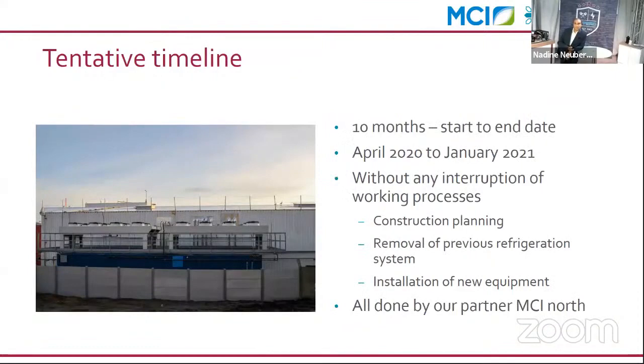The installation timeline was carried out by MCI, one of the biggest operators in France. They completed this installation in 10 months. The main target was to remove all the old installation — machine room, piping, and all devices — without any interruption to the working process. This was a really hard target and a great success from MCI.